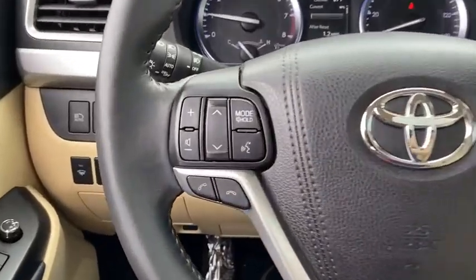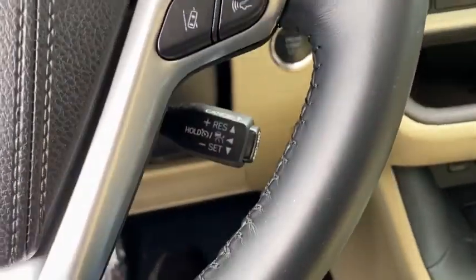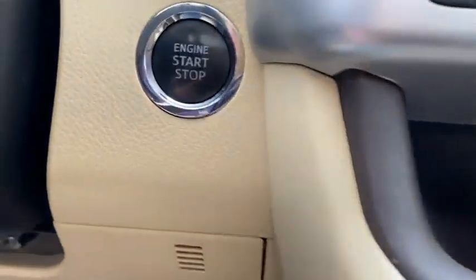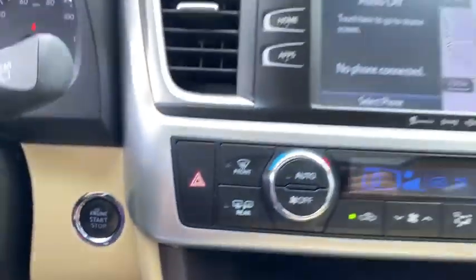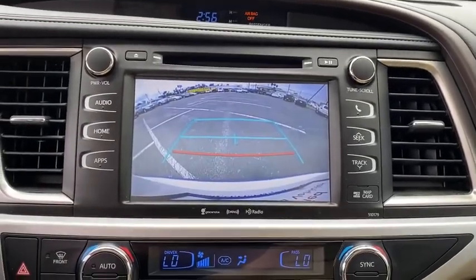Power liftgate, dual airbags, alloy wheels, power steering, cruise control, four-wheel disc brakes, premium sound system, universal garage door opener, fog lights, power windows, security system, rear window defroster.